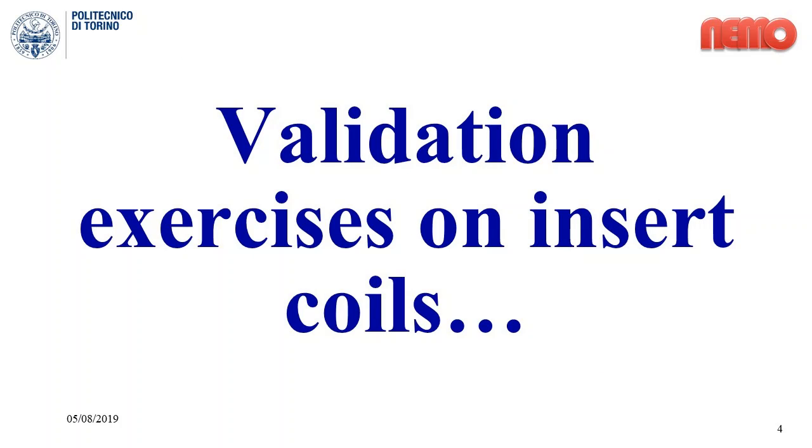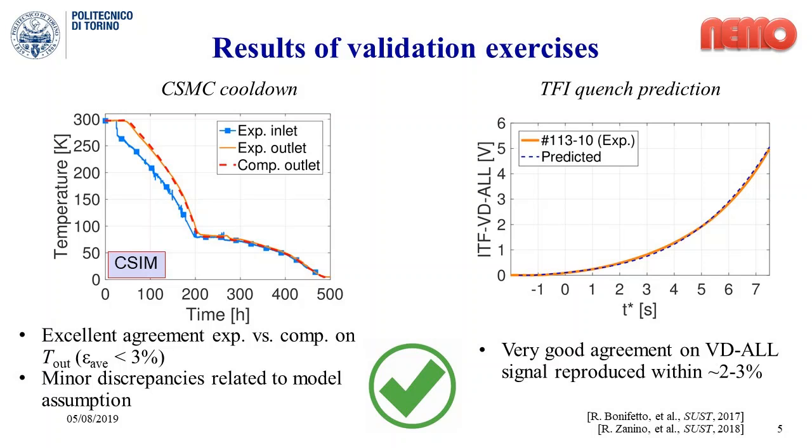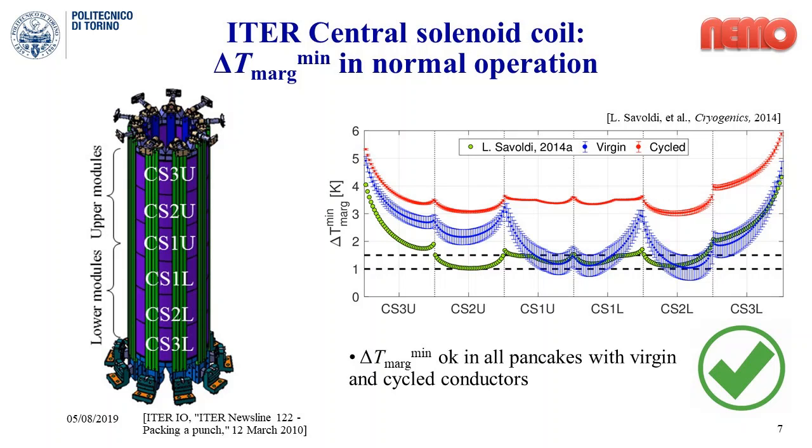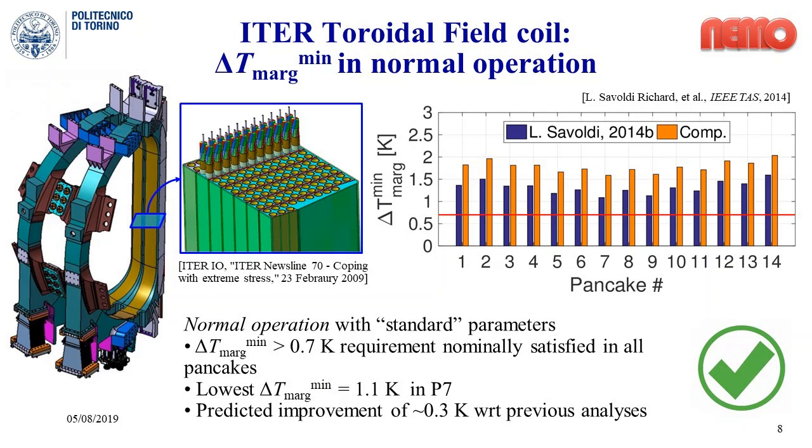A series of validation and prediction exercises have been carried out with the 4C code on different kinds of transients with different timescales, showing an excellent agreement in terms of the comparison between experimental and computational results. Some examples are the validation of the central solenoid model coil cooldown simulation and the prediction of the quench propagation in the toroidal field insert coil. Proving the reliability of the code, it has been applied for predictive simulations of the ITER central solenoid and toroidal field coils operation, which show that the design requirements are satisfied both in normal and off-normal conditions, without major concern for the operation of the machine.